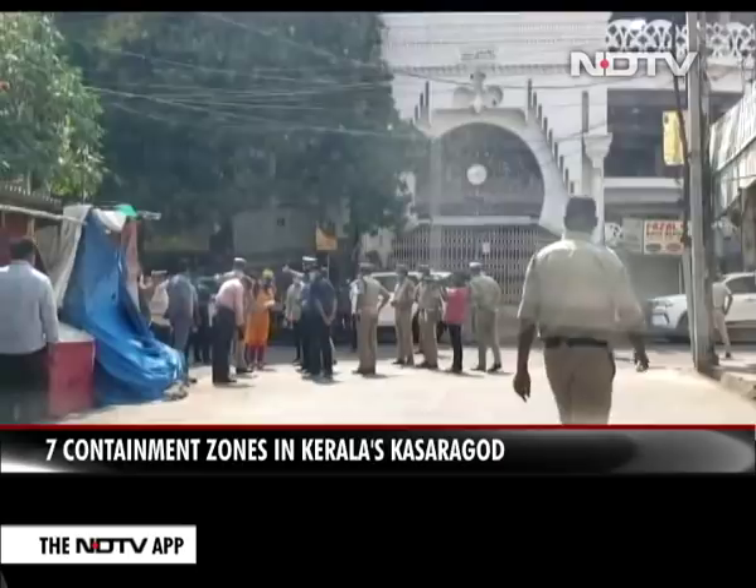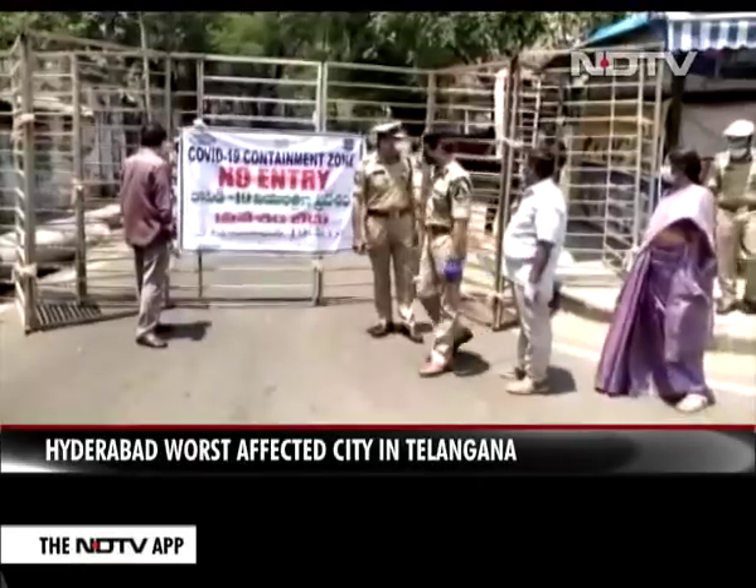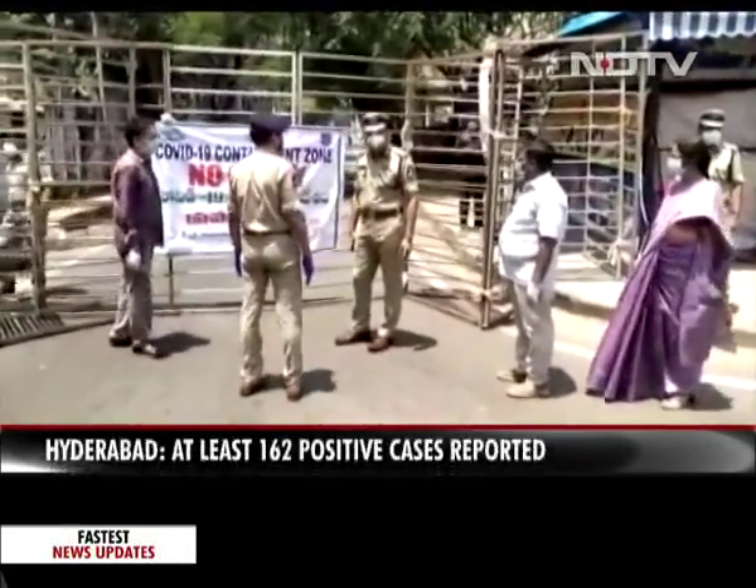In Hyderabad, which has reported the maximum cases in Telangana, 12 to 15 containment zones have been identified. Each containment zone is barricaded at multiple places, 50 to 100 meters apart.